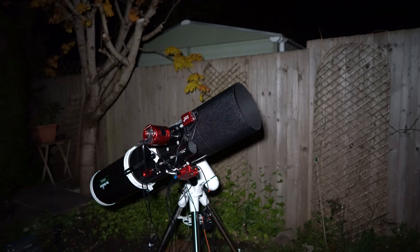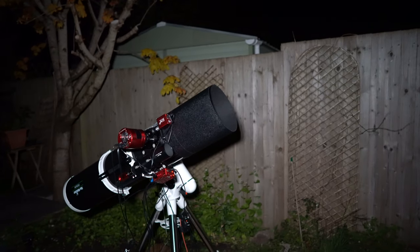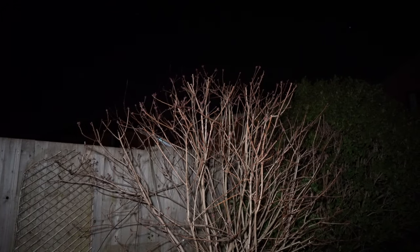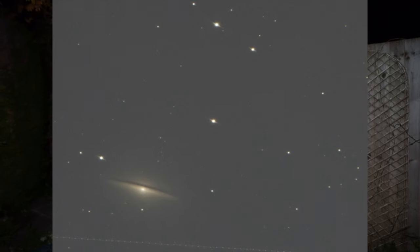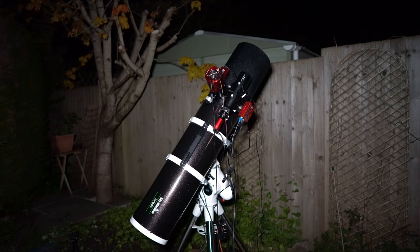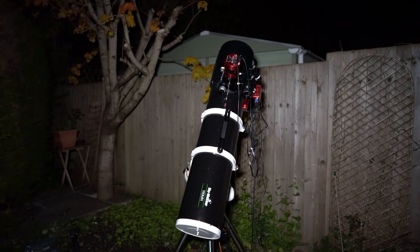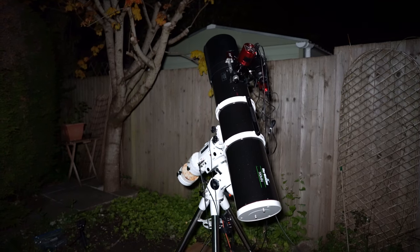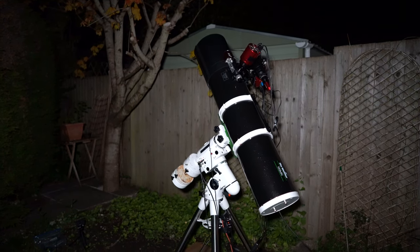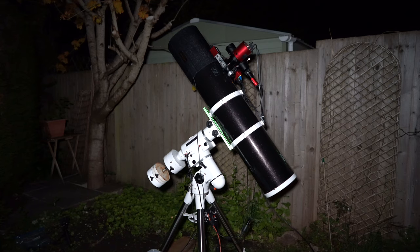I've collected about 20 minutes of data and the ASI Air is just about to do the automatic meridian flip. I don't think any of the data I captured was usable because, unfortunately, being so low on the horizon it ran into those branches, causing a couple of diffraction spikes in the stars. But I thought I'd let you see the automatic meridian flip — I like to come out here and just check that it's all gone according to plan, that there are no wire snags or anything like that, and then I can usually just leave it to collect data for the rest of the evening. It usually works pretty well with the ASI Air Pro.